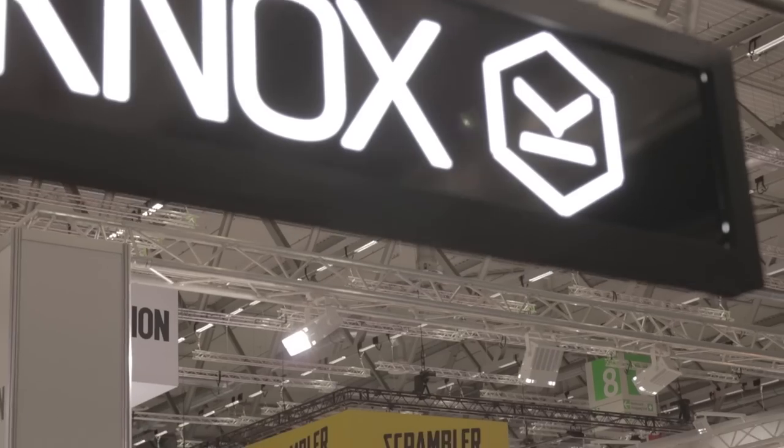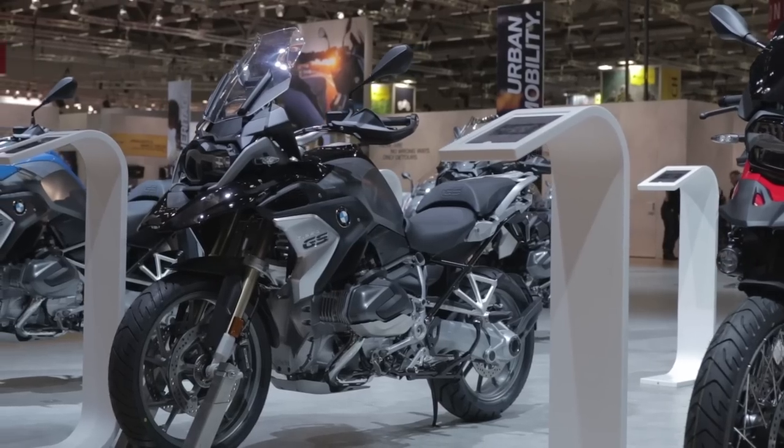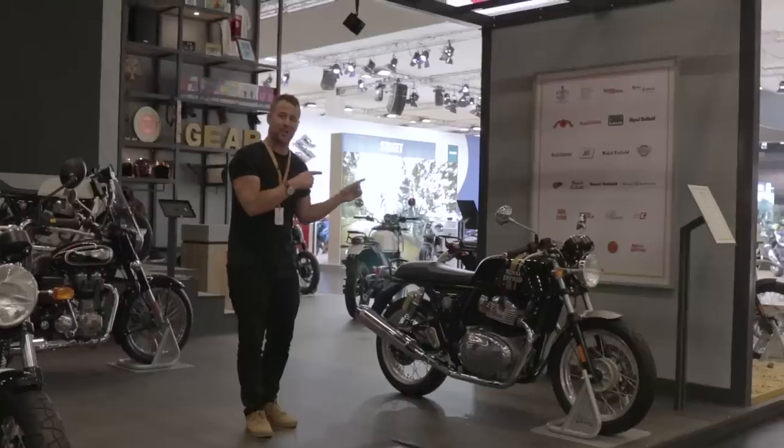We've been at Intermot this last week and we've had an absolute blast — we've been launching our 2019 collection to our trade customers and the reaction so far has been absolutely fantastic. Intermot is one of Europe's biggest bike shows and there's been absolutely loads going on and some really key launches as well. We've covered some of them and you can check them out on our YouTube page.